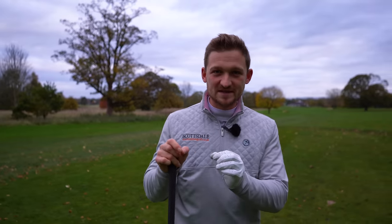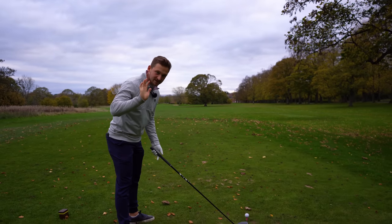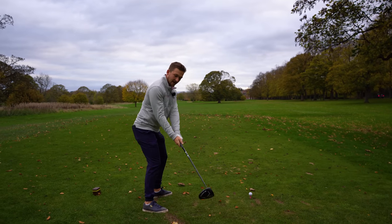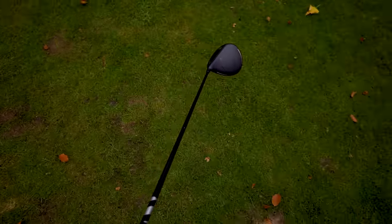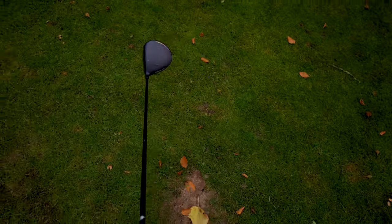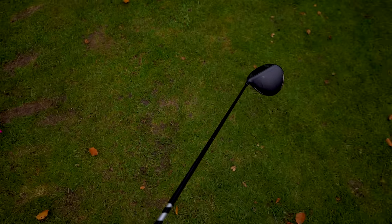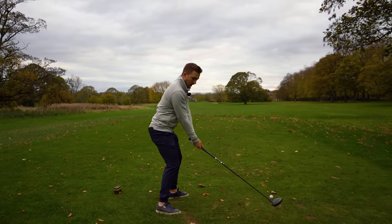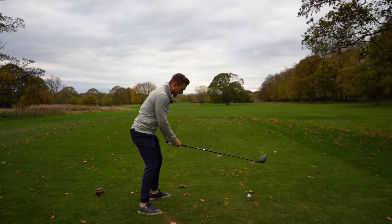Number two on our list: starting the swing wrong means you've got to compensate throughout. I hate this move, and this is the one I'm guilty of — that toe of the golf club, and you can see this from the player cam here, overtaking that heel. What that's doing is massively opening that club face. The reason I think this occurs is because the club's so long, we feel we have to swing it around ourselves, and as we do that, we open up that club face. Avoid that at your peril.